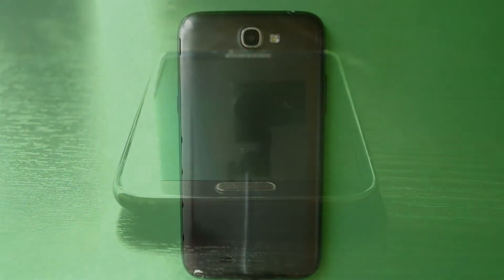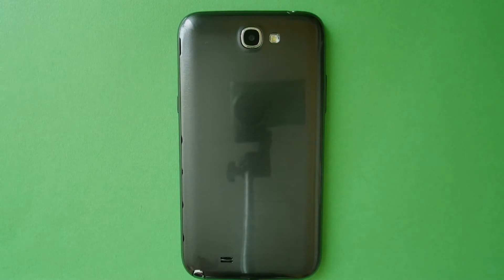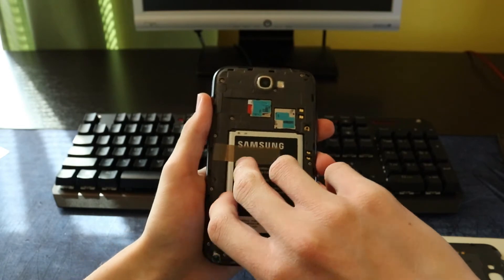Usually the biggest problem with old phones is the battery life, and the Note 2 is no exception. The capacity is 3100mAh. After years of use, the battery doesn't last a day — most of the time I had to recharge it in the afternoon. But you can replace it quite easily, so it's not a big issue.